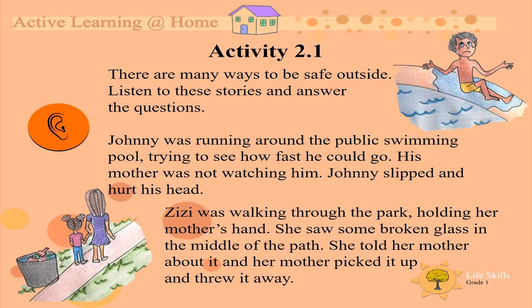Activity 2. There are many ways to be safe outside. Listen to these stories and answer the questions. Johnny was running around the public swimming pool, trying to see how fast he could go. His mother was not watching him. Johnny slipped and hurt his head.